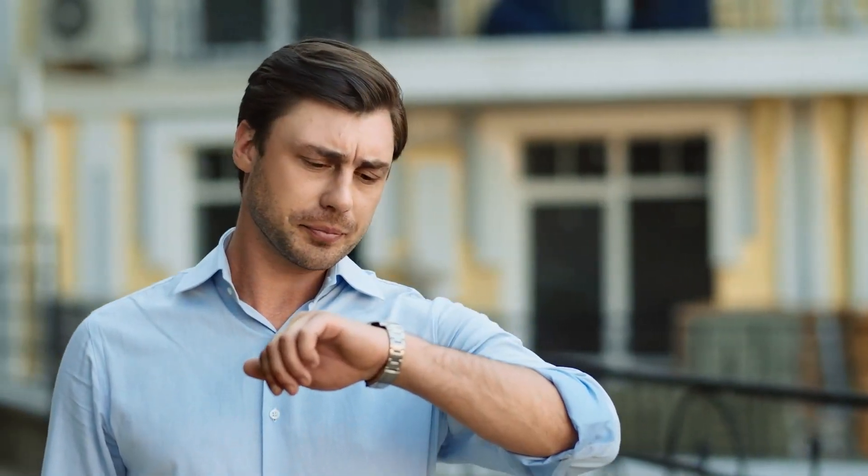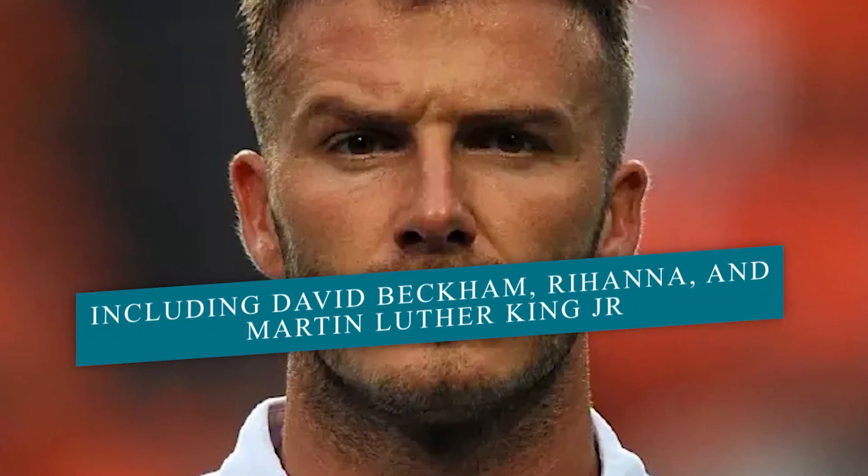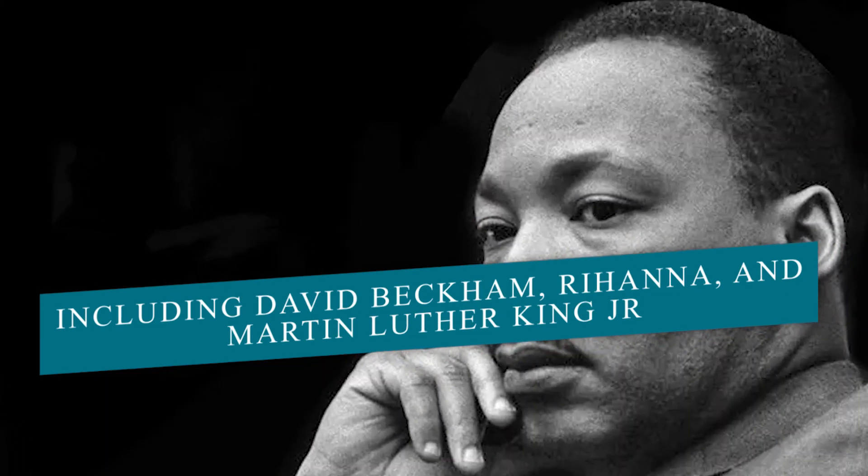It's challenging to count the number of renowned owners. It has been worn by everyone, including David Beckham, Rihanna, and Martin Luther King Jr.